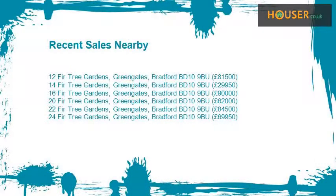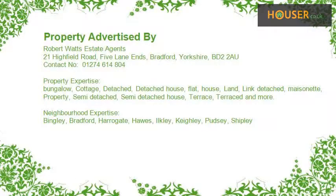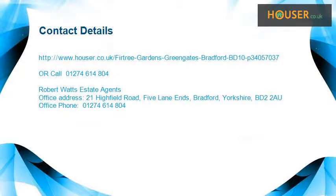Recent sales near this property are shown here with sale prices. This property is marketed by Robert Watts Estate Agents. For further details, please visit the website.